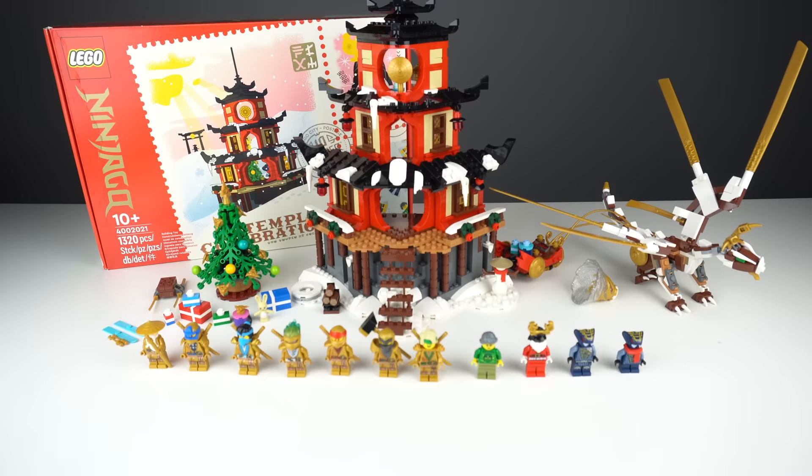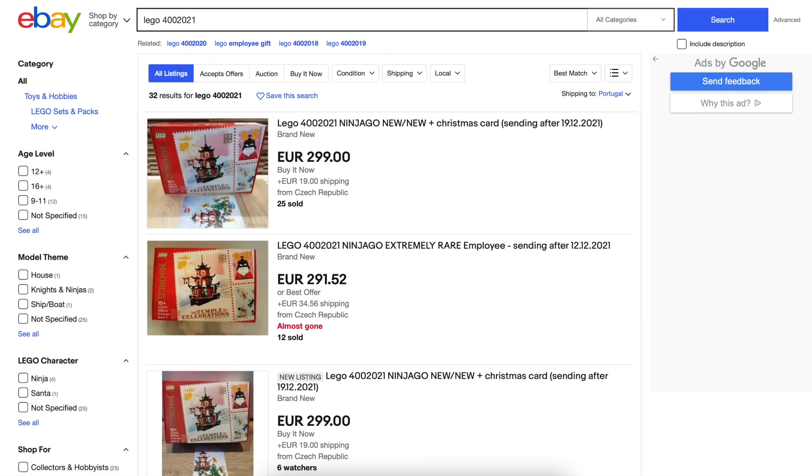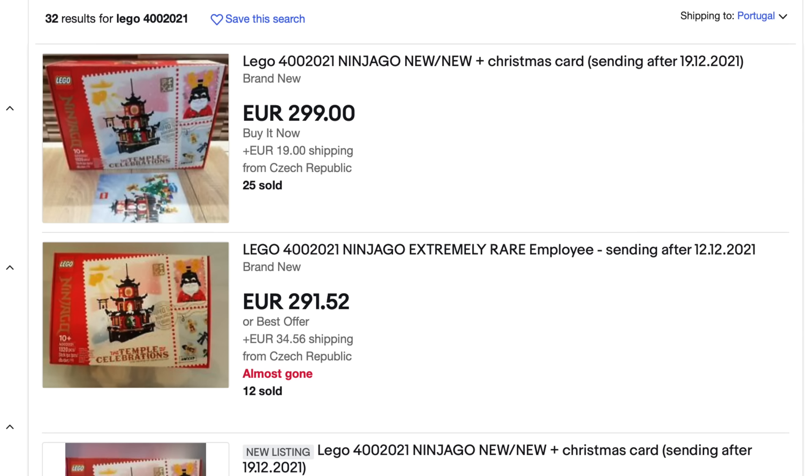This makes it a hard set to get, as the only way to get this if you're not related to LEGO is if LEGO employees sell their copies in the aftermarket, which in many cases does happen.